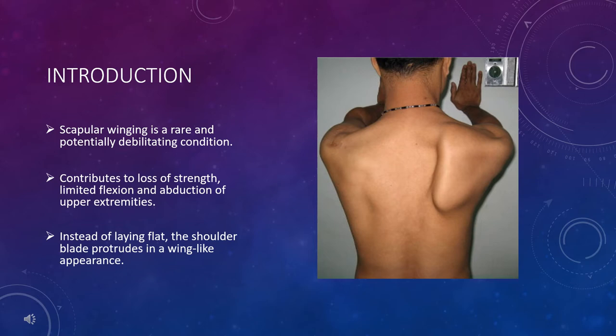Scapular winging is a rare and potentially debilitating condition that can affect someone's ability to lift, pull, and push objects as well as performing activities of daily living such as brushing your hair, teeth, and carrying grocery bags. It also contributes to the loss of strength, limited flexion, and abduction of the arm, and it may be the reason you're experiencing pain in your shoulder or mid-back.